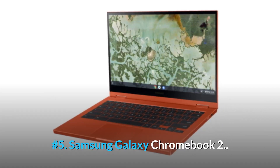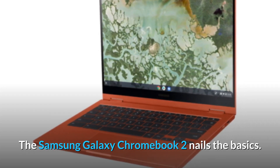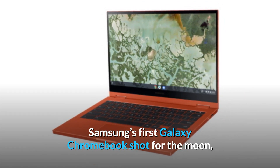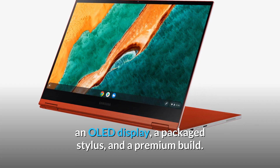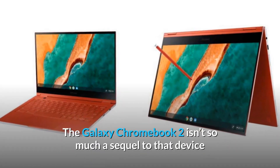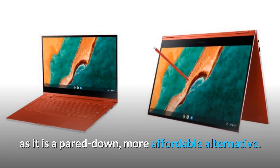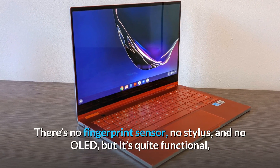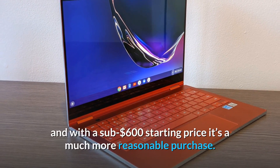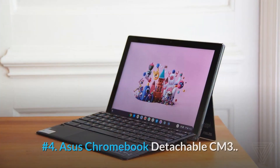Number 5: Samsung Galaxy Chromebook 2. The Samsung Galaxy Chromebook 2 nails the basics. Samsung's first Galaxy Chromebook shot for the moon with an OLED display, a packaged stylus, and a premium build. The Galaxy Chromebook 2 isn't so much a sequel to that device as it is a pared-down, more affordable alternative. There's no fingerprint sensor, no stylus, and no OLED, but it's quite functional, and with a sub-$600 starting price it's a much more reasonable purchase.